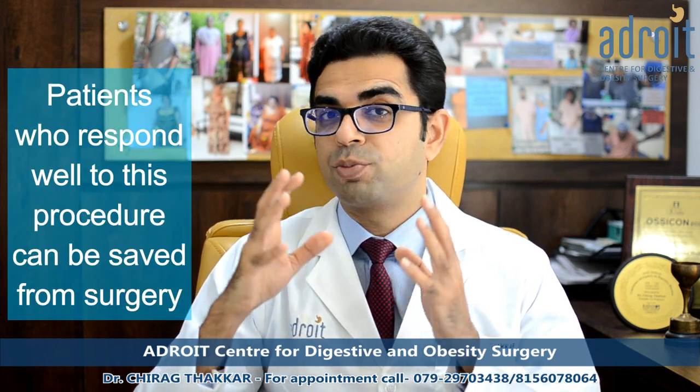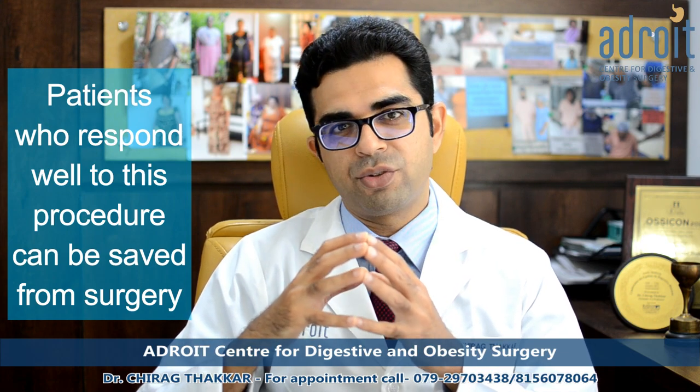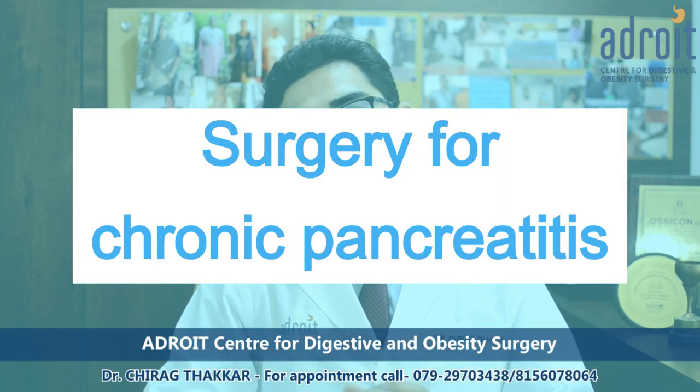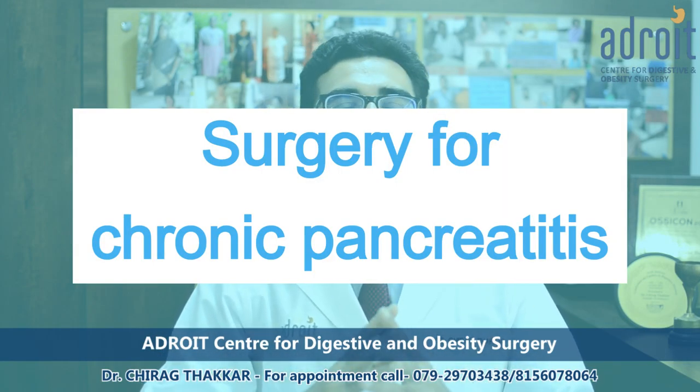Patients who respond well to this endoscopic treatment are saved from surgery. ERCP is now a standard procedure which gives good results in many patients, but we should keep in mind that even though it is a minimally invasive treatment option, it does have its own complications and risks, especially when it needs to be repeated multiple times.